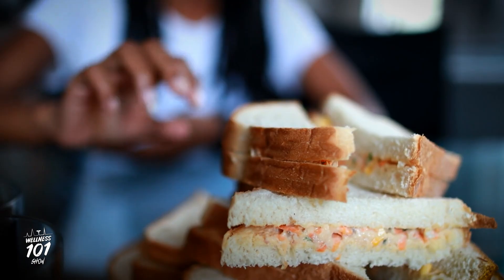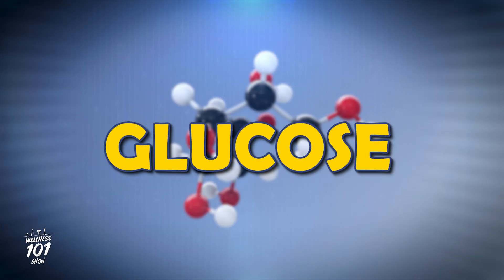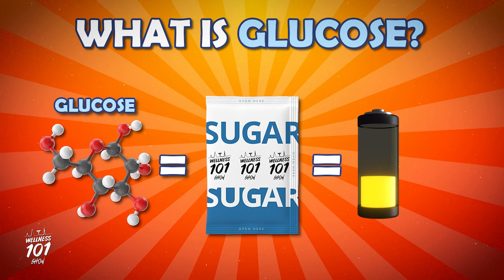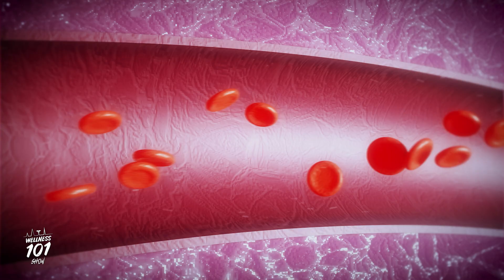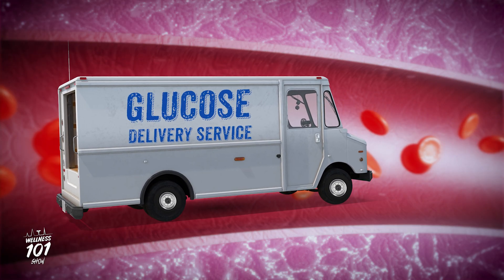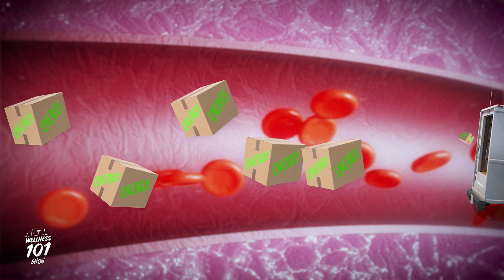When you eat food, like an apple or a sandwich, your body breaks it down into something called glucose. Glucose is sugar, and it gives us energy, just like fuel for a car. Glucose is like a delivery service, carrying energy packages through your blood to all the different cells in your body that need them.